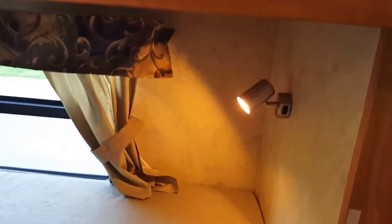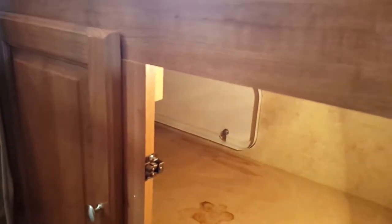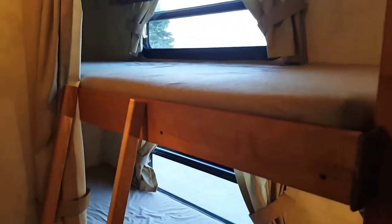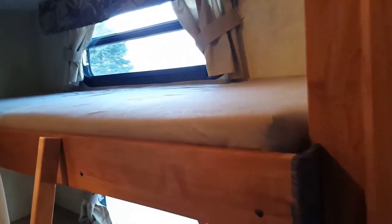Looking at another sleeping area, we've got two bunks — kids absolutely love them. There's a ladder to get up, reading lights inside each bunk, and windows that open really easily. Right under the bunks is pass-through storage accessible from inside or outside. All sleeping areas have privacy curtains, so you can close off the bunks or the queen bed for a little privacy.